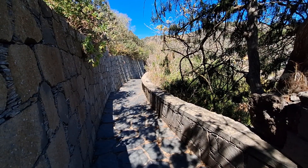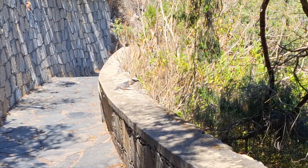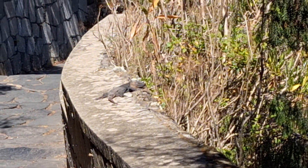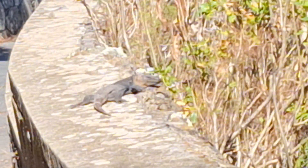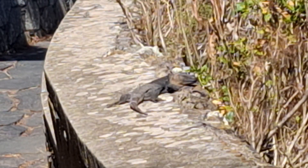Look what's there! Zoom in. Look — a beautiful lizard. We heard a few, but they always disappear so quickly. And this one is out.